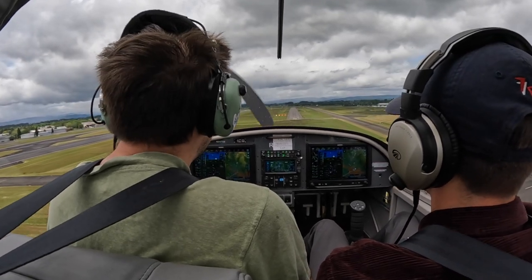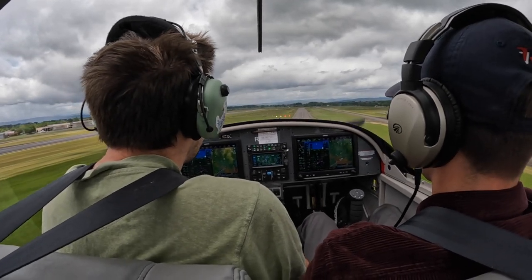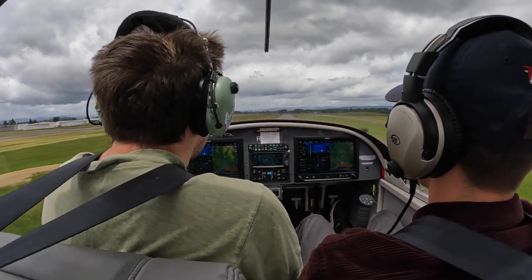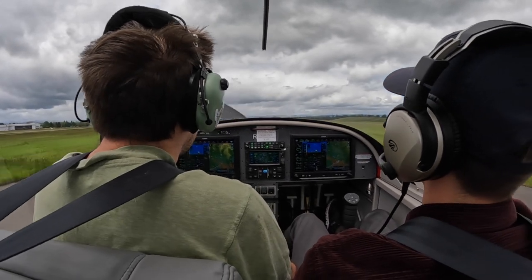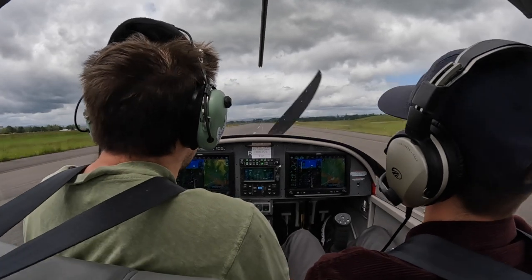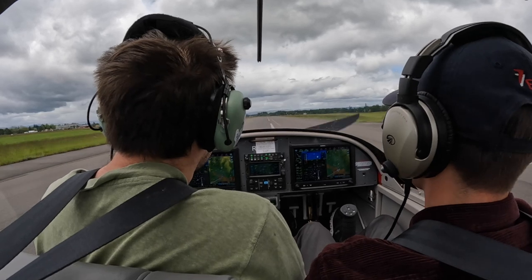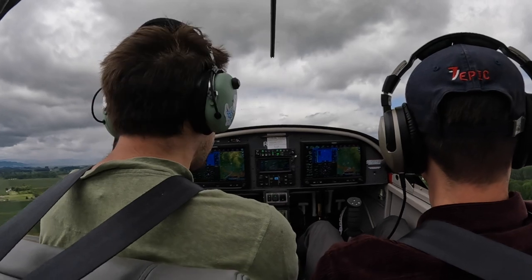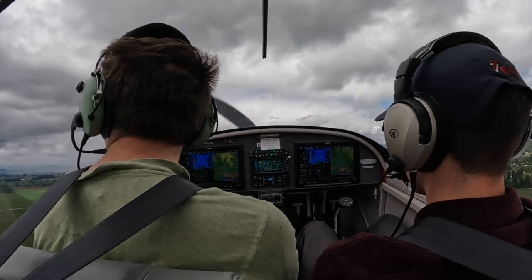Instructor notes: That's more crosswind than before. Instructor calls for power to arrest the sink on approach. Then requests departure to the south back to Twin Oaks. Tower approves: Left turn south approved. Pilot reads back: Left turn approved, thank you, RV7 Victor Alpha.